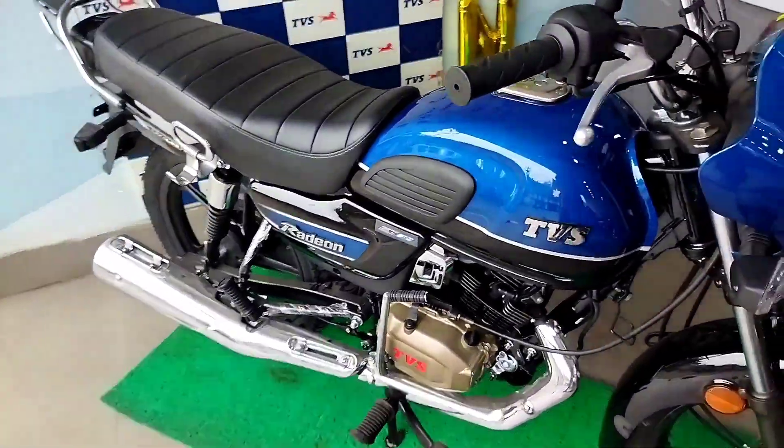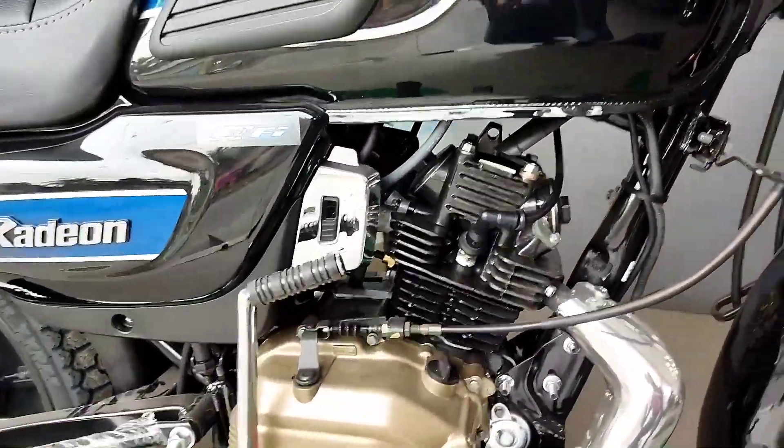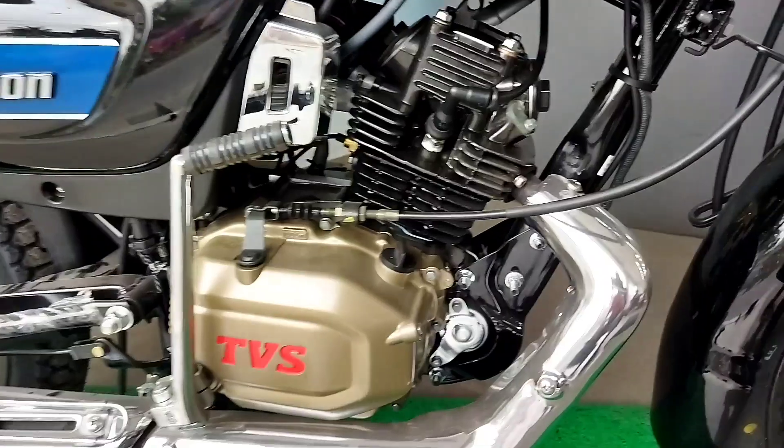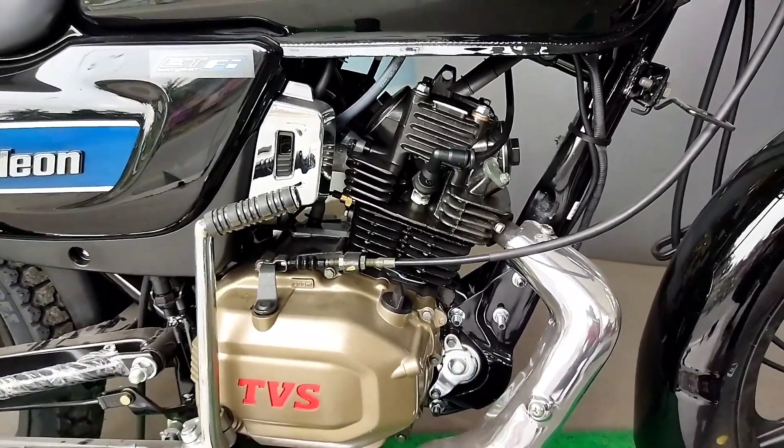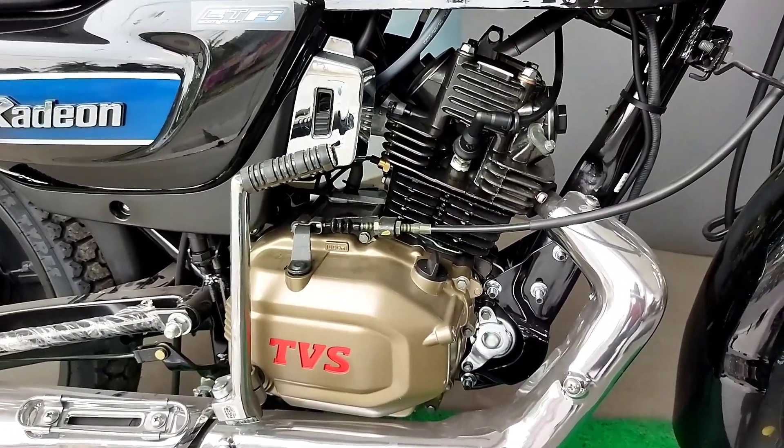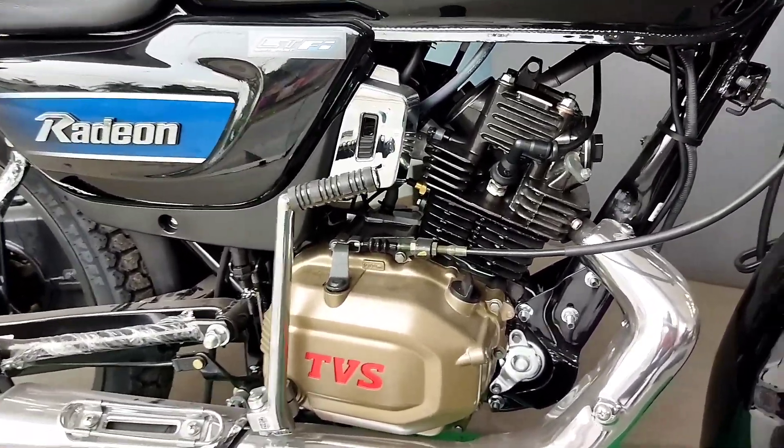This vehicle has a 109.7cc single-cylinder four-stroke air-cooled engine. It produces a maximum power of 8.19 PS and generates a torque of 8.7 Nm.